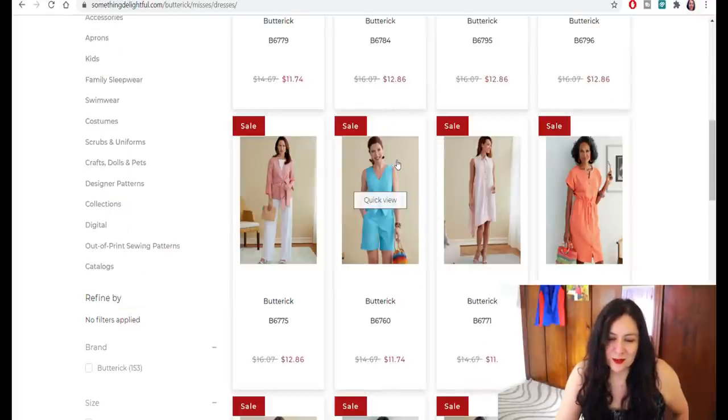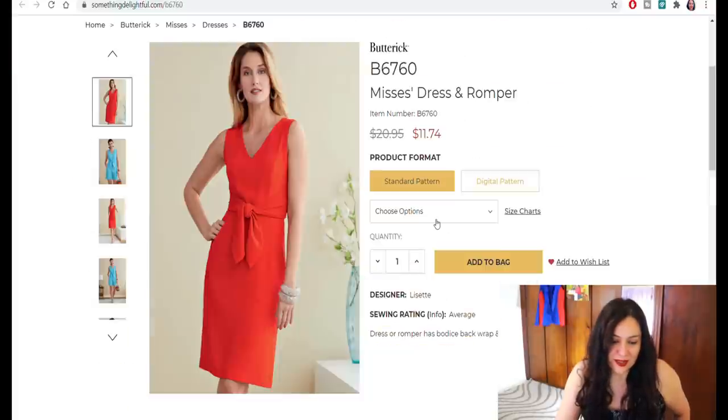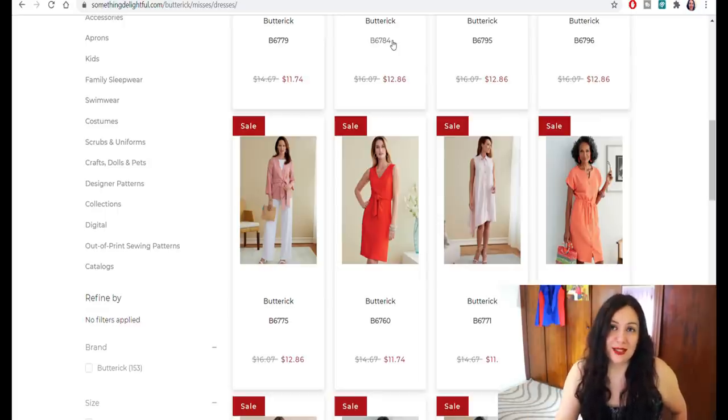This looks like the Mornington dress from the 'Stitch by Stitch' book that I've just made — it's very similar in style, with the V-neckline and the ties. The jumpsuit I'm not interested in. If I have an indie pattern that achieves a similar look, I'm not even going to look at those.